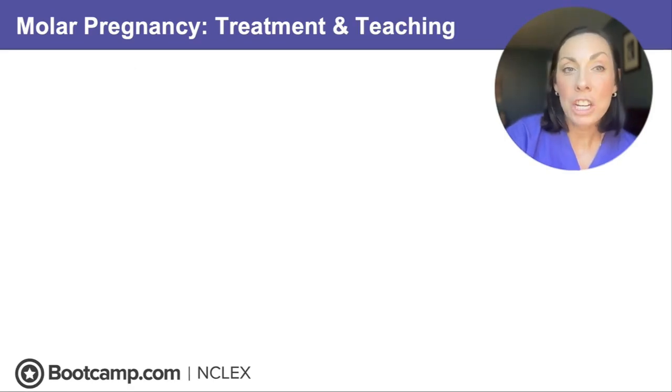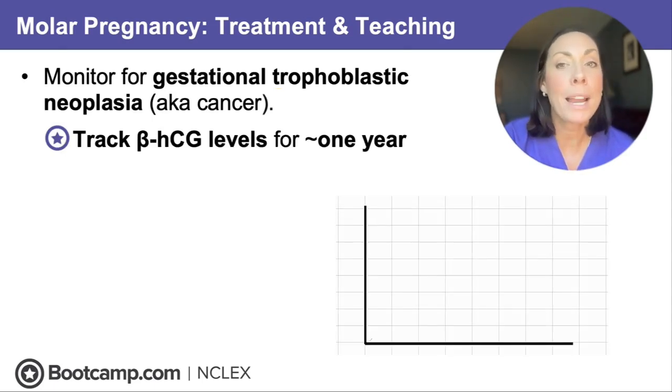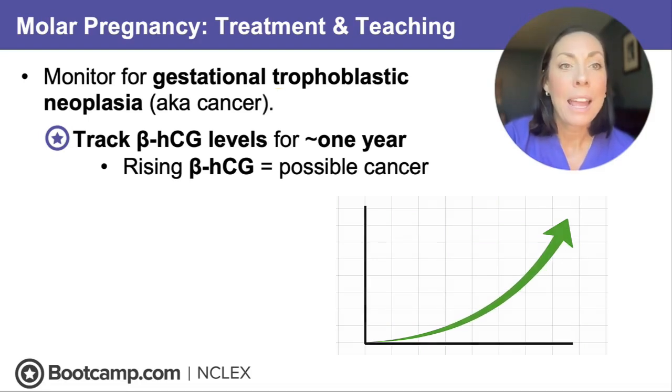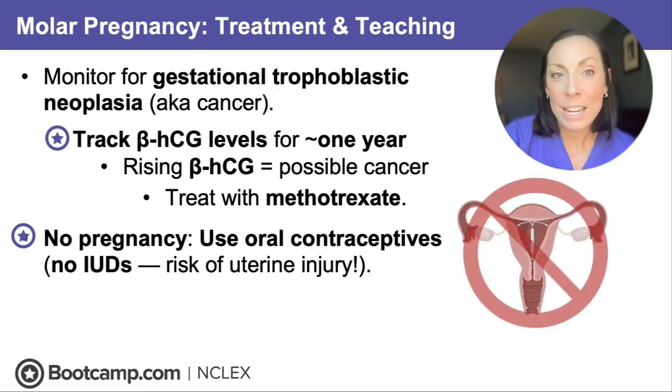We're going to monitor for gestational trophoblastic neoplasia — cancer. We'll track those beta-HCG levels for up to one year. Rising beta-HCG levels mean possible cancer, and if that happens we'll treat with methotrexate. Teach the client: no pregnancy during the follow-up period — use oral contraceptives to prevent pregnancy. No IUDs, as that increases the risk for uterine injury.